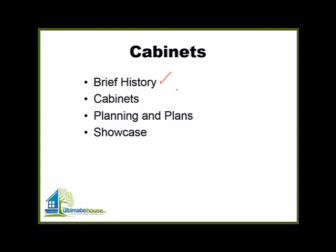So we're going to start off with a brief history of furniture and cabinets, then go right into base cabinets, upper cabinets, how they're built, materials and so forth. Then we'll go into a little bit of how you set up the plans, how you plan kitchens and bathrooms, and at the end I have a few different projects we worked on to show you a variety of different types of cabinets.